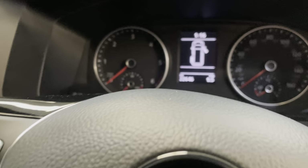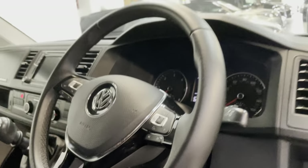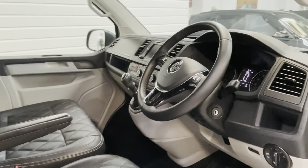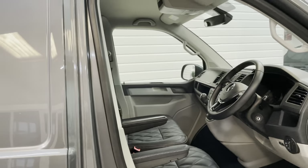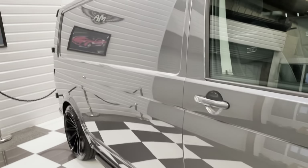Mileage today is 22,646. It had its first service at 20,000 miles, right on the button of when it should be done, so not due another one for quite some time. And with it not being three years old yet, it's not due its first MOT.